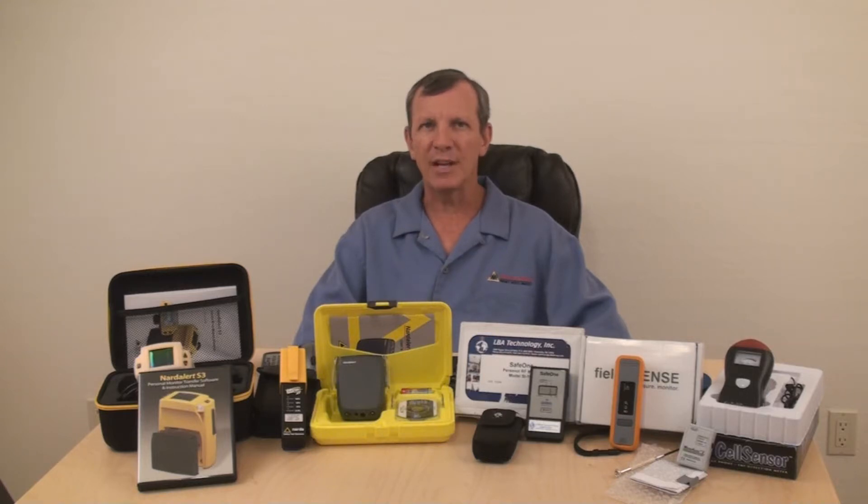False alarms are as detrimental as no alarms in some situations. If you or your employees cannot work in an environment because your monitor alarmed falsely, that would be considered a negative feature. Conversely, we want our workers to be warned when a potential RF hazard is present. You may be asking yourself, when is an RF monitor required?